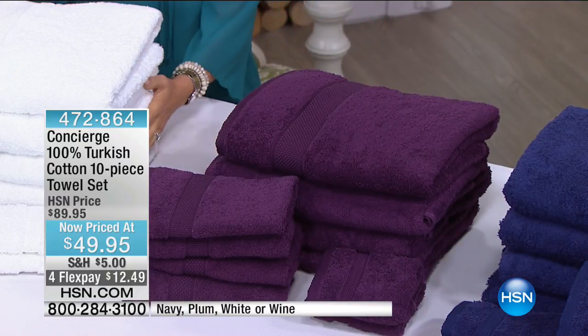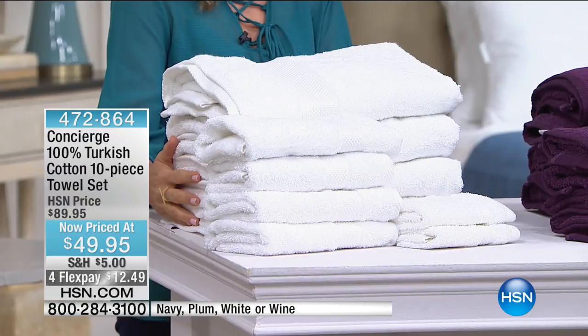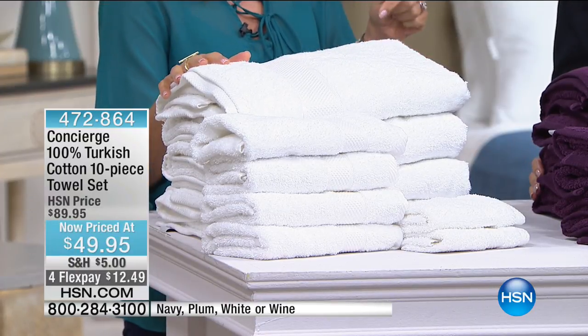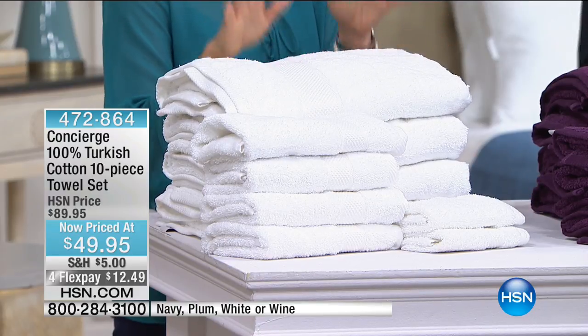We have 15 left — last call in white. It's 40% off and four flex pay payments for this hour only at $12.49. Not only are these 100% Turkish — not just a touch — they're 100% Turkish cotton.